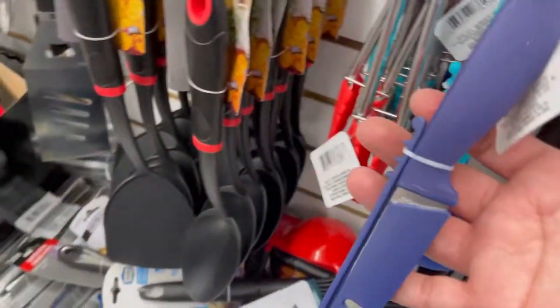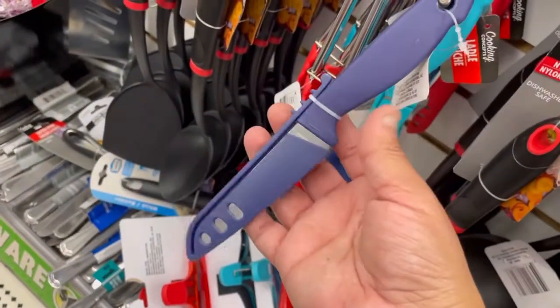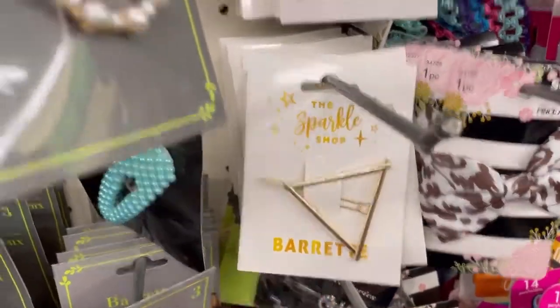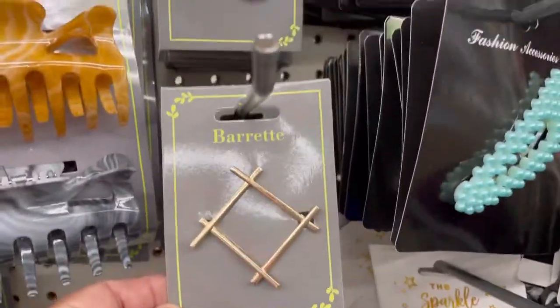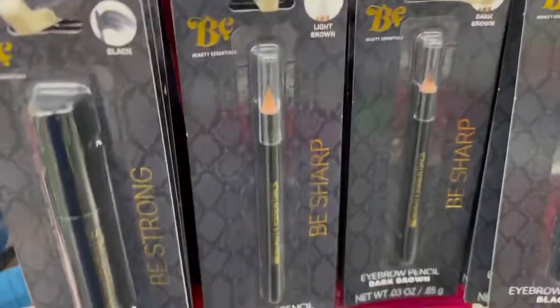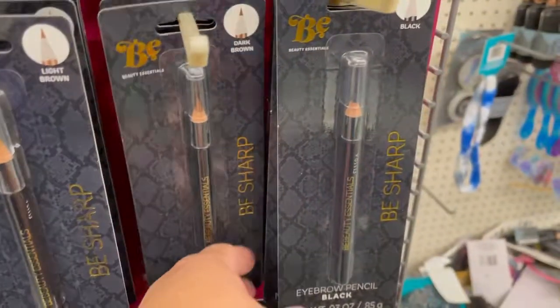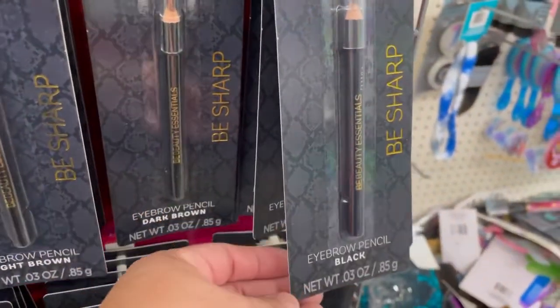Okay, they have these little knives. Cute. They're cute — they have these little knives, guys. Look at this one. And this one. I have that pencil.